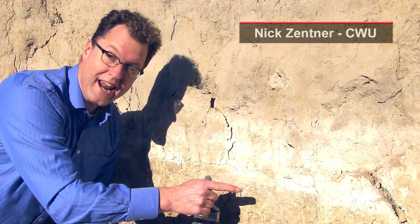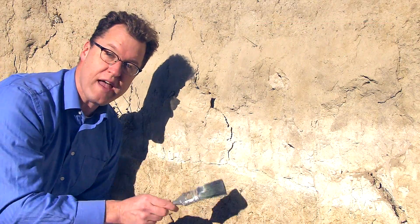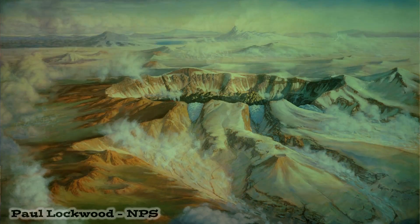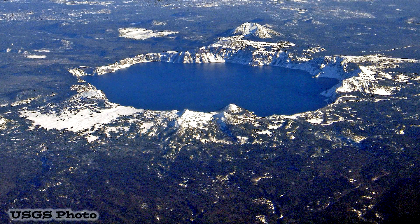This is volcanic ash, blown downwind from the Cascades. And this is not just any ash — this is the famous Mazama ash from southern Oregon. A Mount Rainier-like volcano, Mount Mazama, blew itself up 7,700 years ago and left Crater Lake National Park.